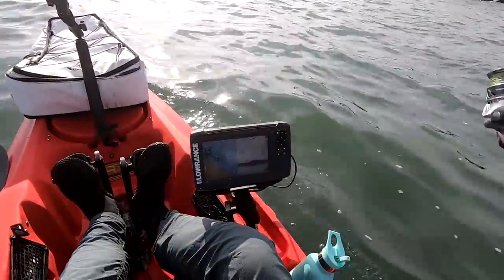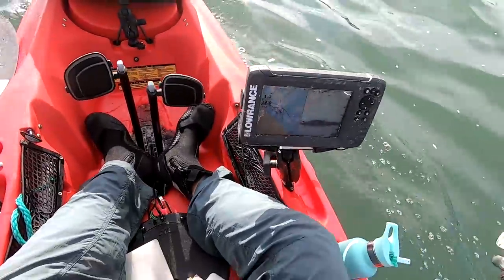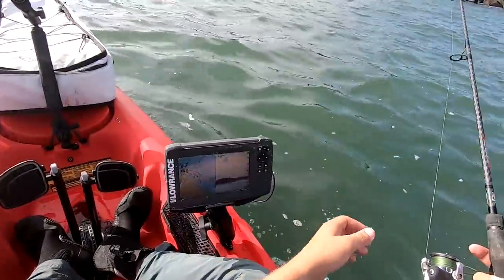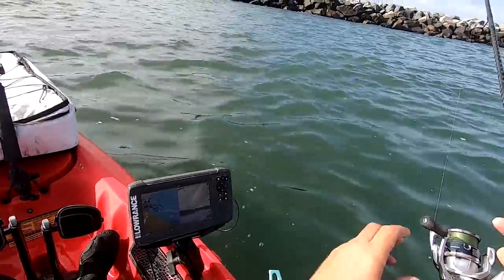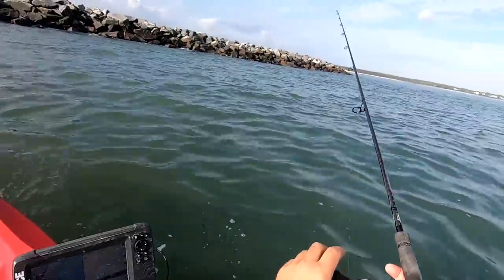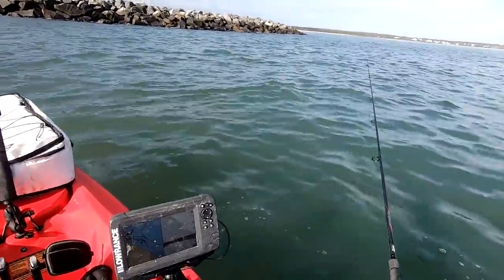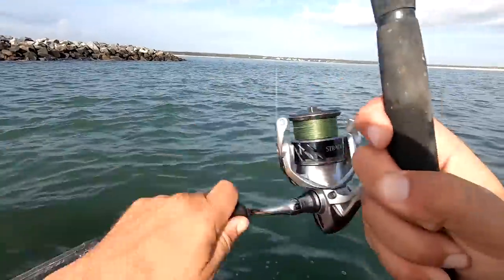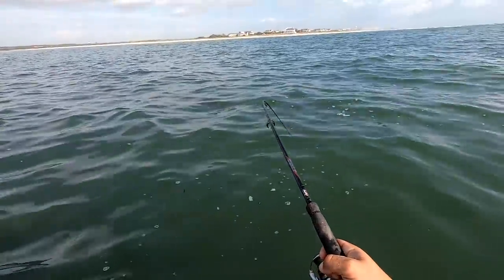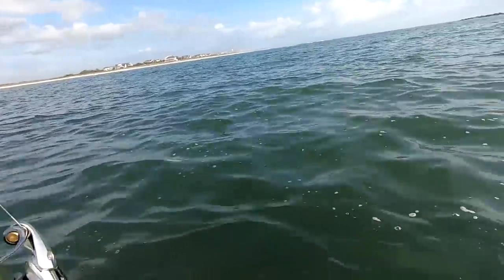Let's try peanut shad. What is that? Big toad, right? That's a redfish. That's a nice feeling to just hit bottom and have a fish on. Not going to lie about that one.